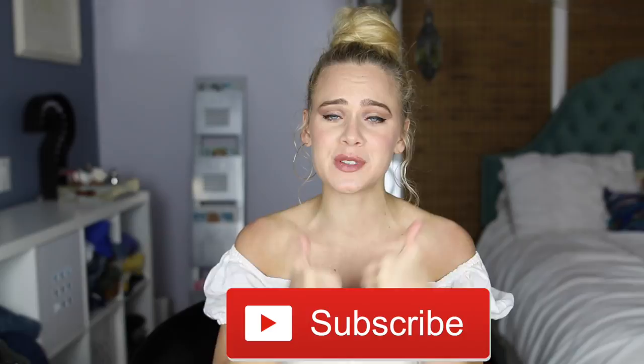Hi guys, welcome back to my channel! Thank you so much for watching. Today we're going to be talking all about the perfect haircuts for wavy and curly hair. If you haven't already subscribed, please be sure to do so and give this video a big thumbs up — it helps me out so much. Without further ado, let's go ahead and jump on in.